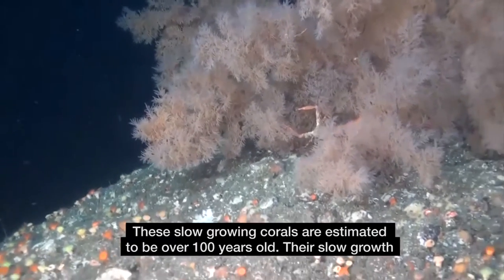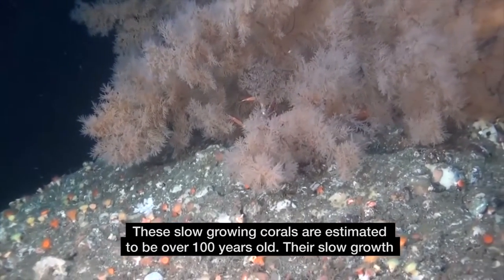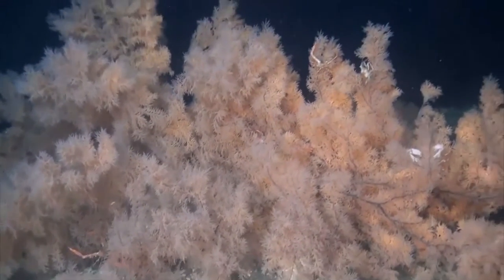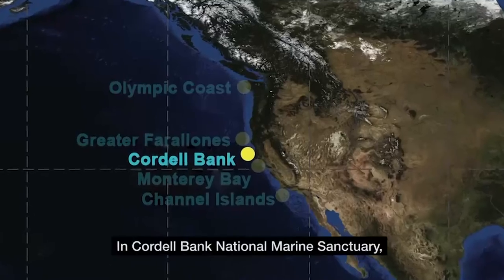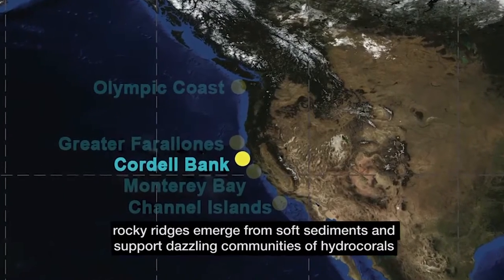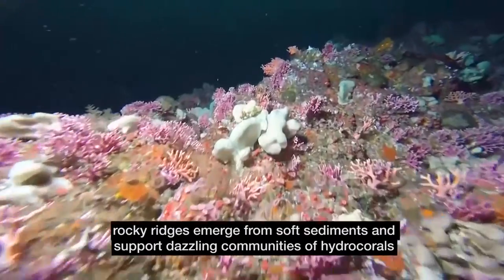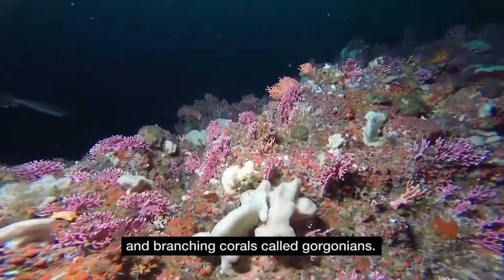These slow-growing corals are estimated to be over 100 years old. Their slow growth makes them particularly vulnerable to human impacts. In Cordell Bank National Marine Sanctuary, rocky ridges emerge from soft sediments and support dazzling communities of hydrocorals and branching corals called gorgonians.